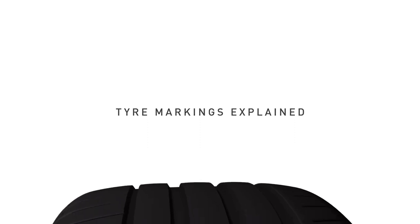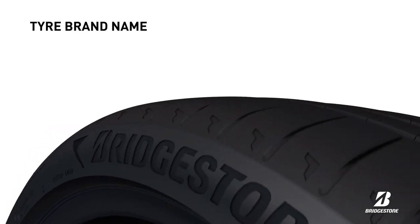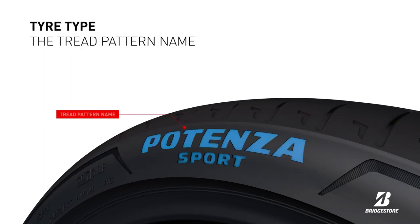Let's take a closer look at the sidewall markings of a Bridgestone passenger tyre. The first two marks on a tyre are the manufacturer name or brand name trademark and the tyre type — in this case, Bridgestone Potenza Sport.